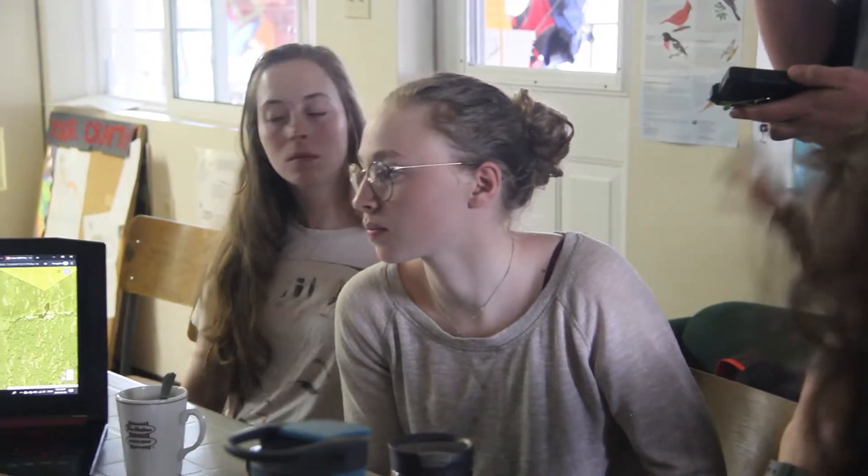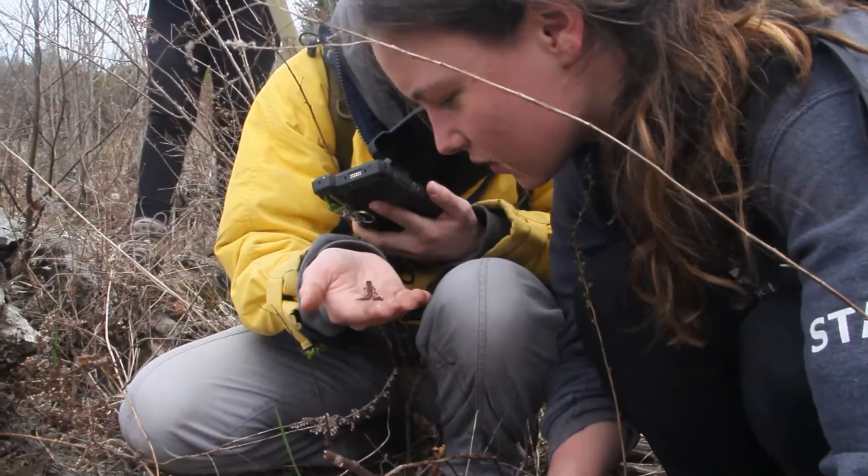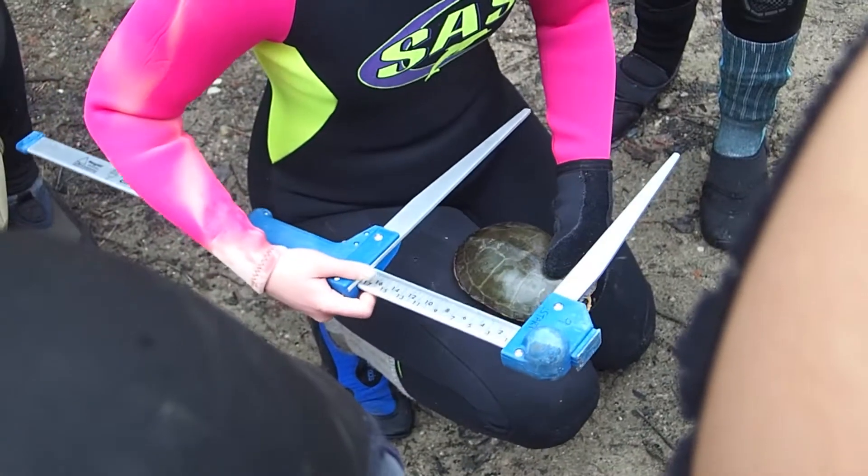The entire season lasted from the beginning of May until the end of August 2019. It started with something called Boot Camp — a two-week intensive program where we learned how to identify different reptiles and amphibians, with a particular focus on turtles and how to catch them.